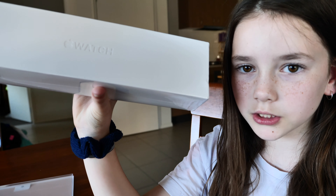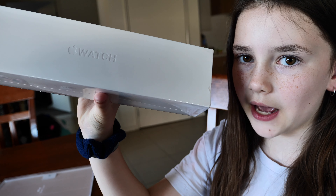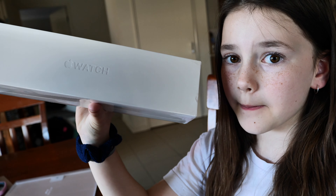Thanks for watching, I hope you enjoyed it. See you in my next video! Bye! What's this — another Apple product to be unboxed? Go check out my dad's YouTube channel. Bye!